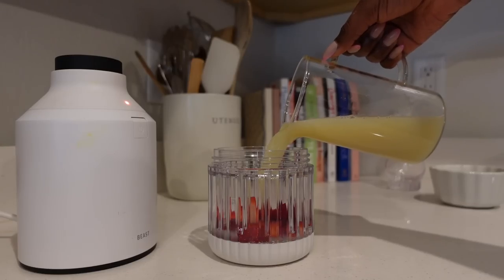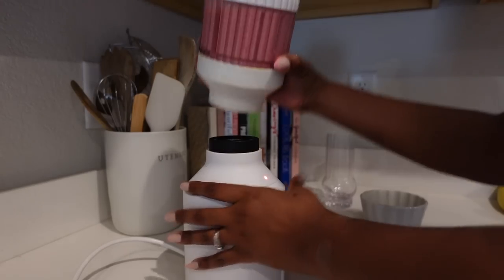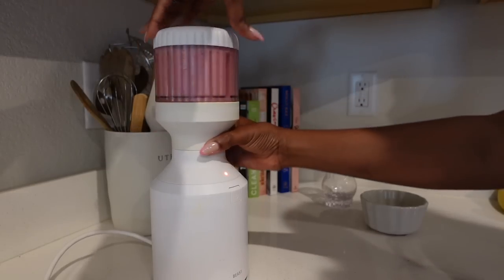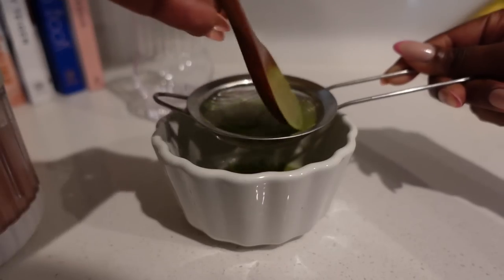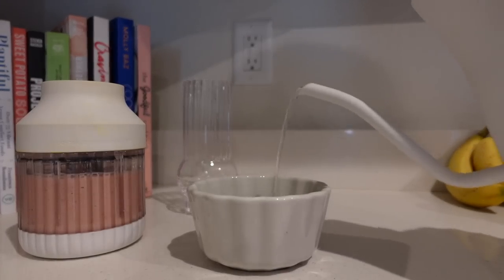Remember in a previous video I made a strawberry milk. Well, I've been seeing people make strawberry milk matcha, so I was like okay, let's get into it. Surprisingly I haven't made matcha in a while, so this was just the perfect afternoon pick-me-up.